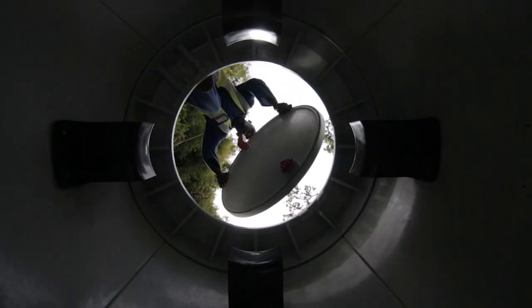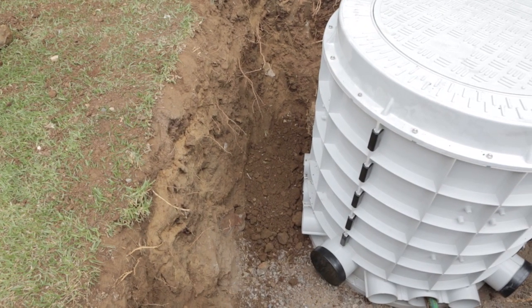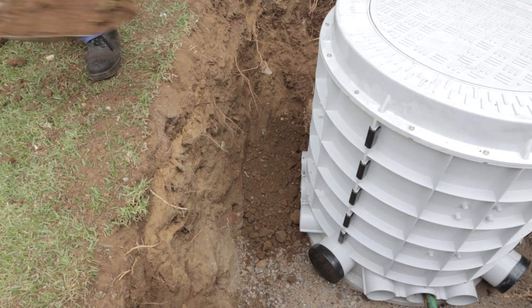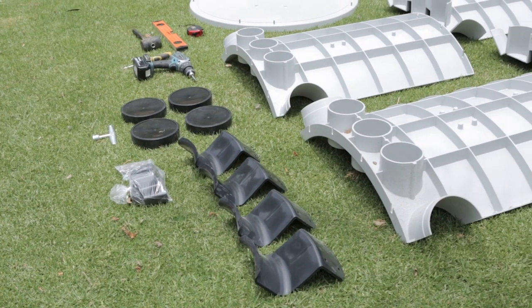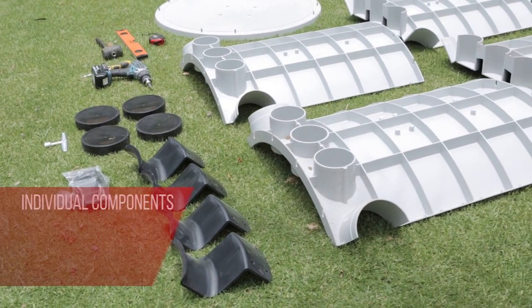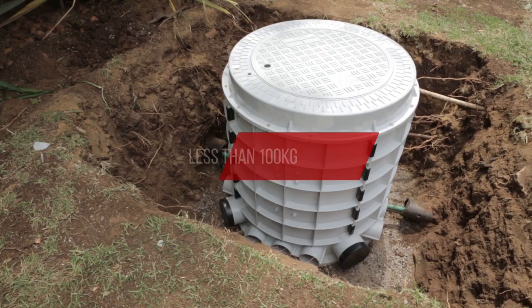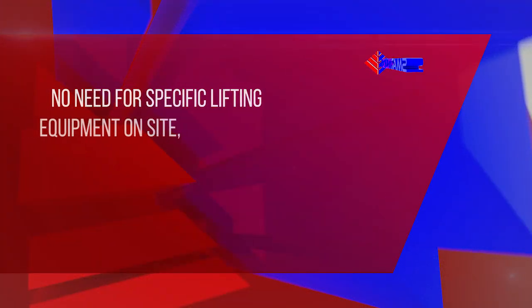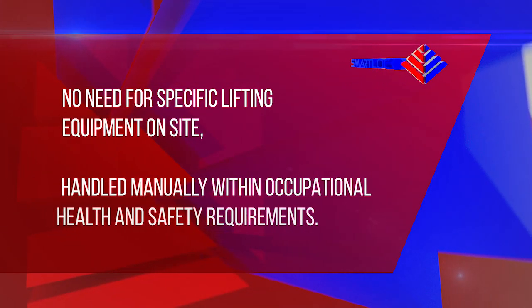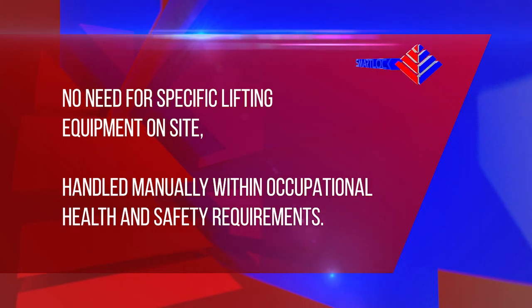The lid is inserted and secured before the surface is reinstated up to the side of the coping. The unit is now ready for population with the required cable and splice closures. Units are handled entirely by hand, as no individual component weighs more than 30 kg. Once fully assembled, a complete Rhinode 1000 unit weighs less than 100 kg. There is therefore no need for specific lifting equipment on site, and units are handled manually within occupational health and safety requirements.